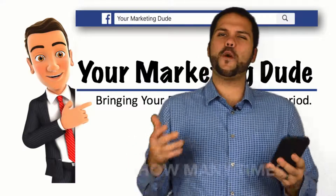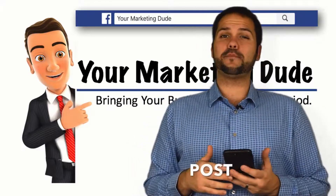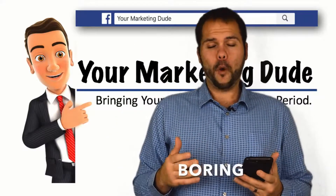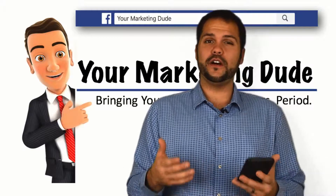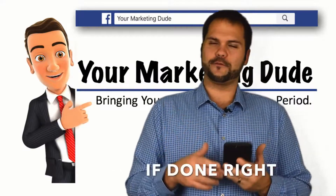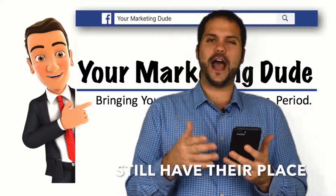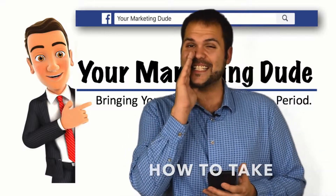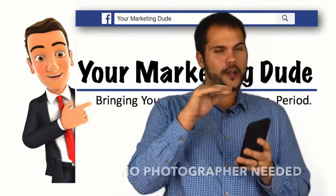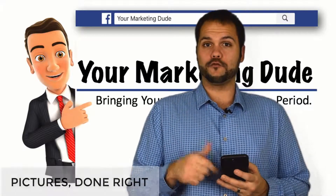I can't tell you how many times I browse Facebook and see businesses post stretched out, blurry, boring, and plain sad photos. Images are useful and serve a purpose, if done right. We often talk about using video, but photos still have their place. It's time to let you in on a few secrets on how to take stunning photos right from your phone — no photographer needed. Here are pictures done right.